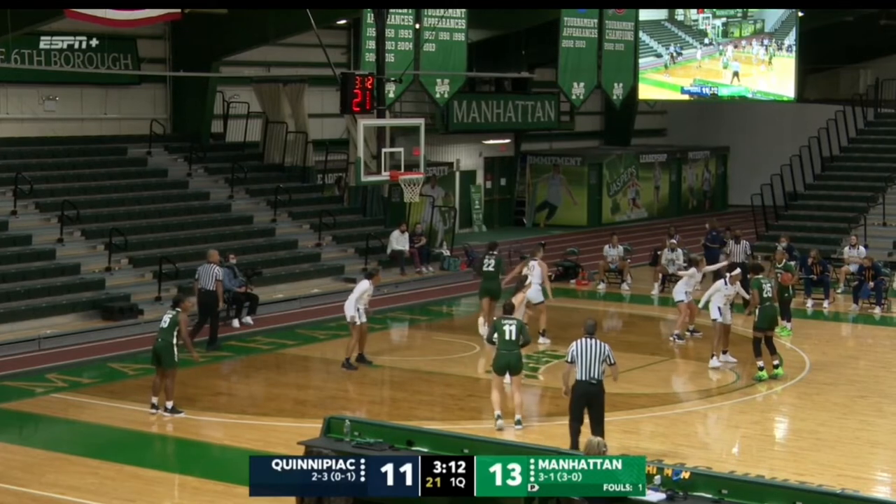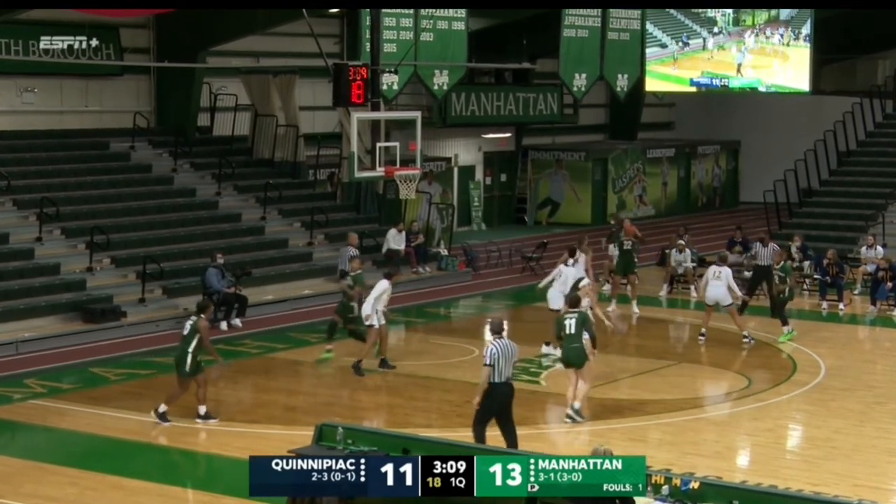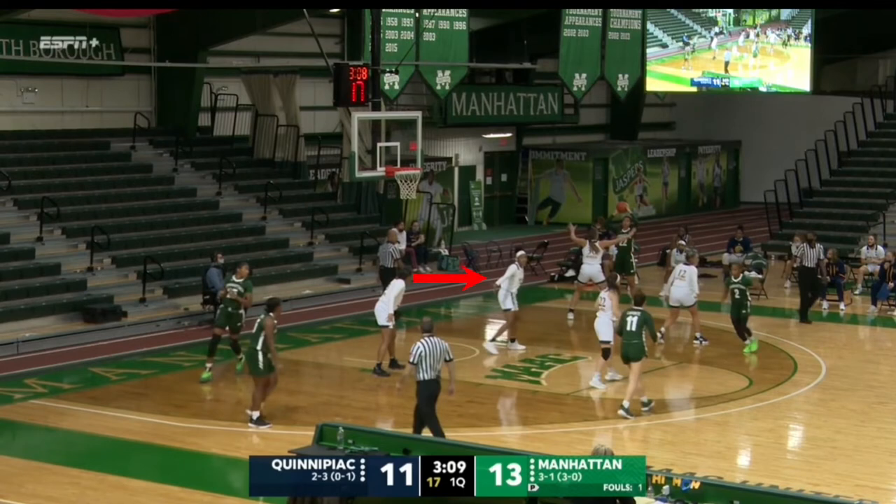That's going to force Manhattan to try to go to the corner, which is one of the weak spots of the 2-3 zone. But Kayla Morris is already there. And look at Imani Free — see how she slid down? That's because there's no longer a Manhattan player at the top of the key. Now she can worry about defending the paint, preventing a player like Worley from driving to the basket.